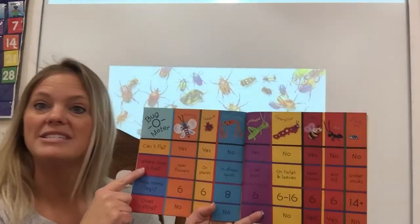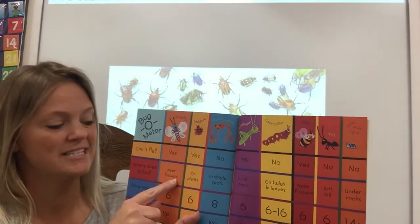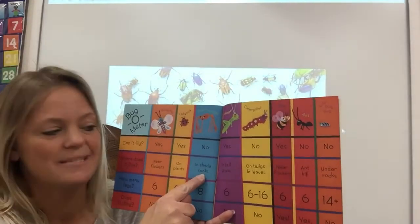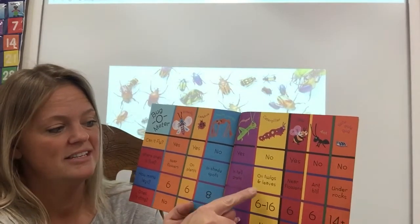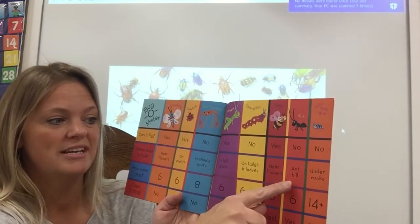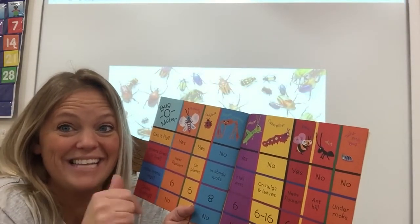The next question says: where does it live? Where does a butterfly live? It has to live near flowers, doesn't it? How about ladybugs? They live on plants. Daddy long legs? They like shady spots. Grasshoppers? In tall grass. Caterpillars? On twigs or leaves. Bees? Near flowers. Ants? In an anthill. And roly polies? They like to live under rocks — they like to hide.